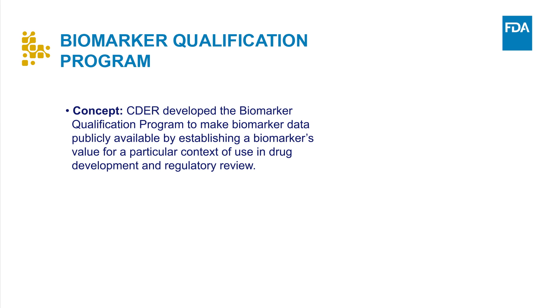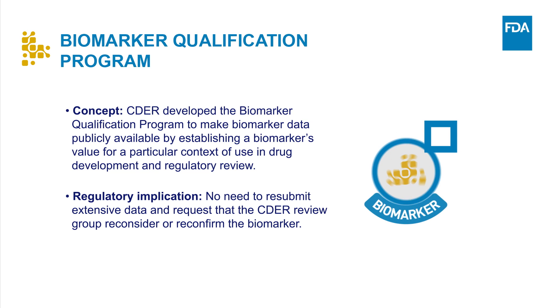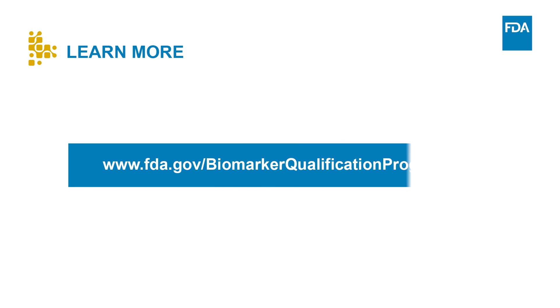CDER's Biomarker Qualification Program strives to make biomarker data publicly available by establishing a biomarker's value for a particular context of use in drug development and regulatory review. Once qualified, a biomarker can be used in multiple drug development programs without a need for CDER to reconfirm the suitability of the biomarker for that specific, qualified context of use. This program has the potential to advance public health by using biomarkers to streamline the drug development paradigm. We encourage drug sponsors to consult with the relevant review division as early as possible in drug development regarding the use of biomarkers in their planned clinical trials. Please consult CDER's website to learn more about biomarkers and to access additional information about biomarker qualification.